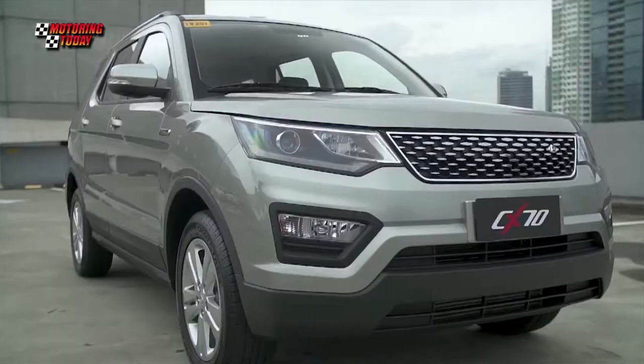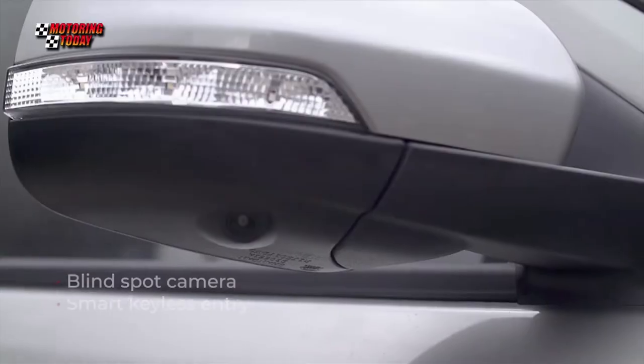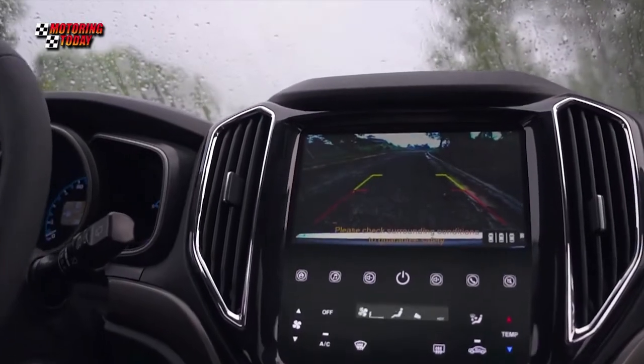The Kaisein CX-70 comes with much of the bells and whistles seen in SUVs priced at 8 million plus levels, including sunroof, power folding side mirrors, smart keyless entry, 8-inch infotainment system, rear parking sensors, and reverse camera.